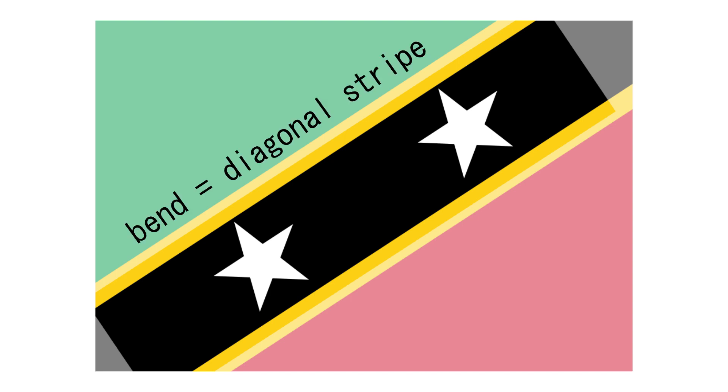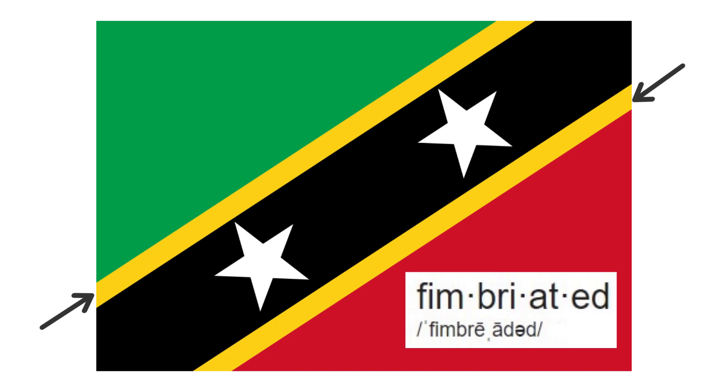The flag features two stars for the country's two islands on a black bend that's a nod to the citizens' African heritage. The green represents St. Kitts and Nevis's fertile lands and the red the struggle against slavery and colonialism. There are two little yellow stripes — in flag talk called fimbriations — that represent the island's sunshine.